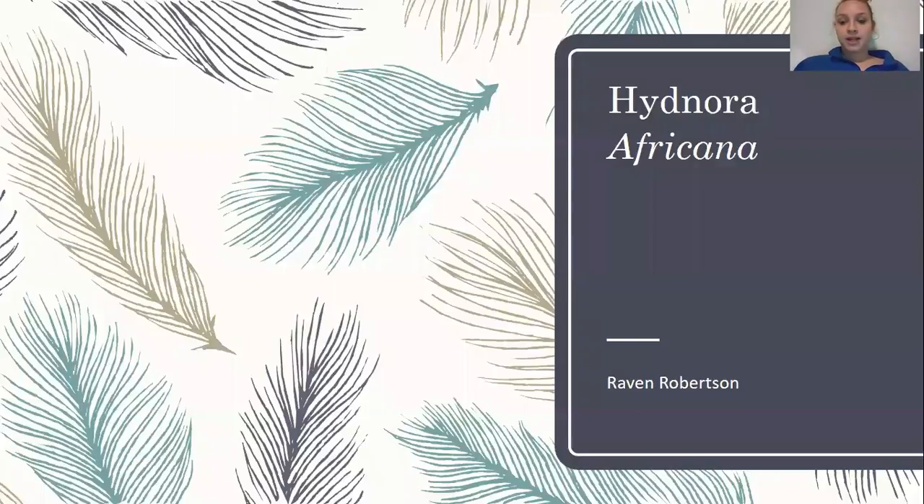Hi guys, my name is Raven Robertson. I'm in the bio lab class on Tuesdays from 3 to 4:45, and today I'll be talking to you a little bit about the Hydnora africana.